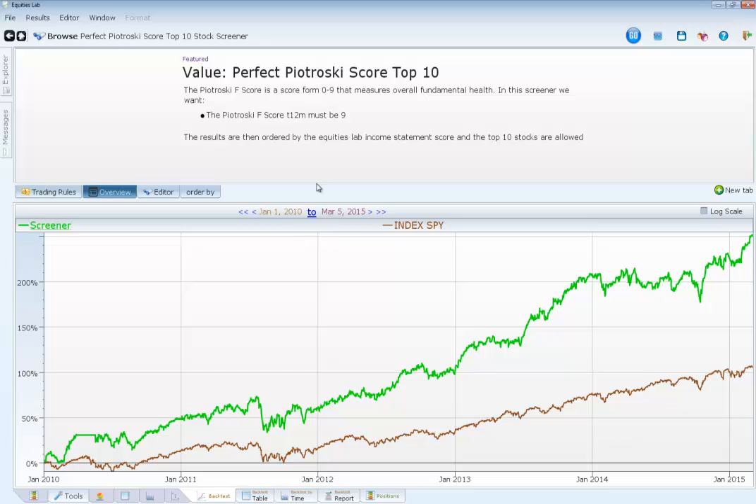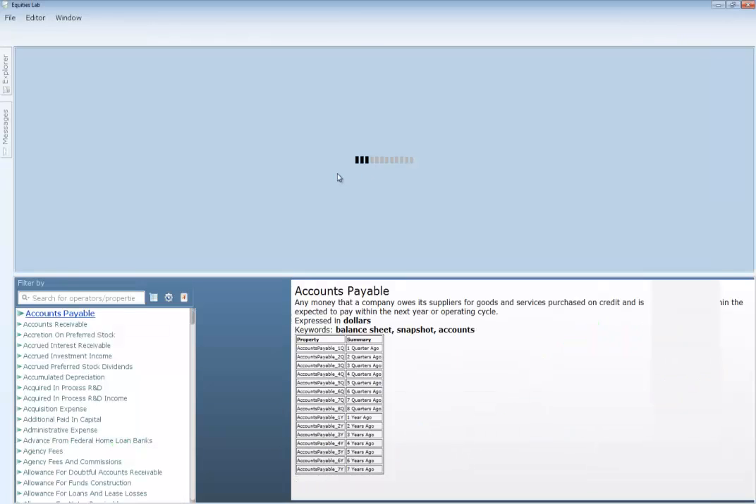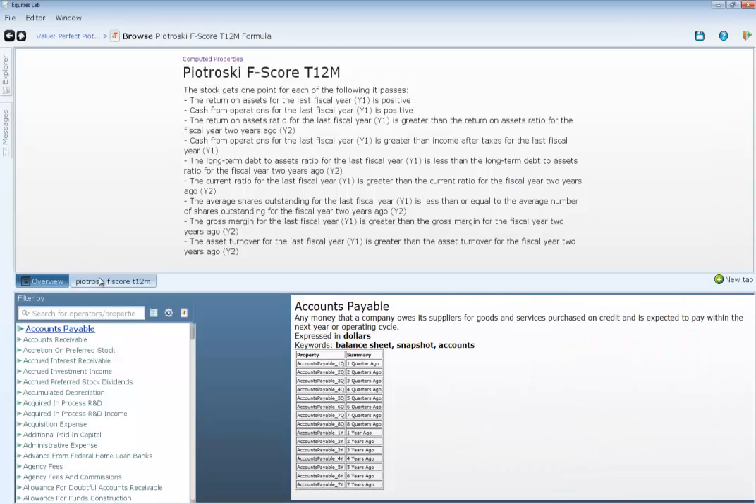That's basically what this strategy does — what a lot of screeners show you they've done in the past, and if you keep with that strategy over a period of time, it will be successful and actually pan out. I'm not going to tell you to follow the Petrosky Score without telling you what it is. The cool thing about Equities Lab is that we can explore the formula and actually see what's being calculated here.